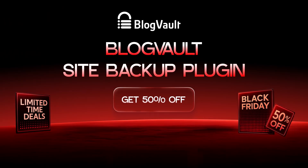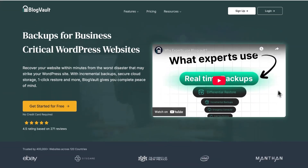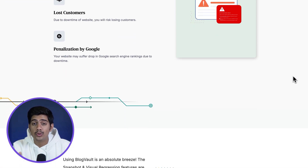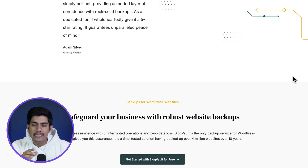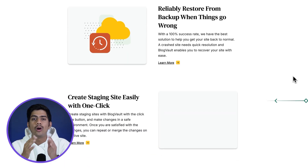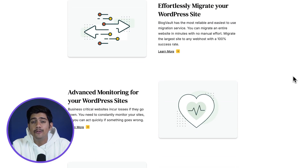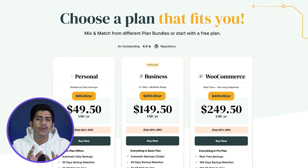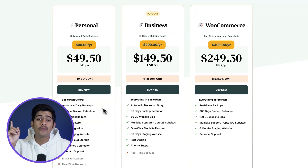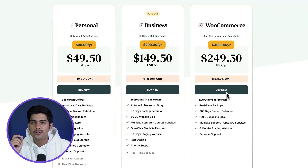Here's a tool that's easy to overlook until you really need it — Blockvolt. It's a reliable solution that automates daily backups, ensuring your site is regularly saved and protected. If anything goes wrong, you can restore your site instantly without the hassle of dealing with tech support or complex procedures. Blockvolt also makes site migration smooth even for larger websites, so you won't have to worry about any disruptions. With 50% off right now, it's a practical, no-fuss way to safeguard your site.